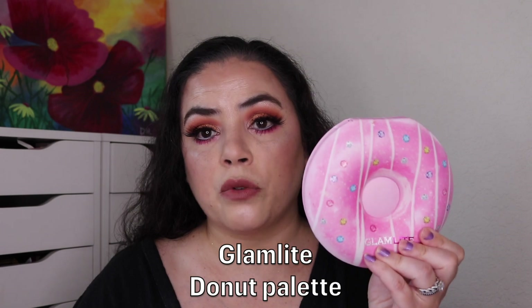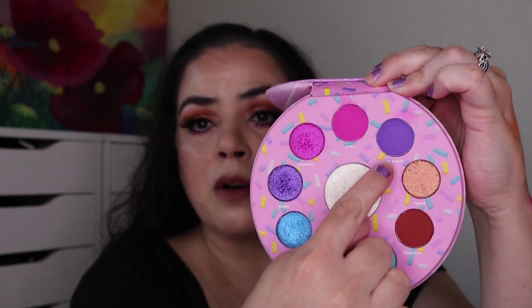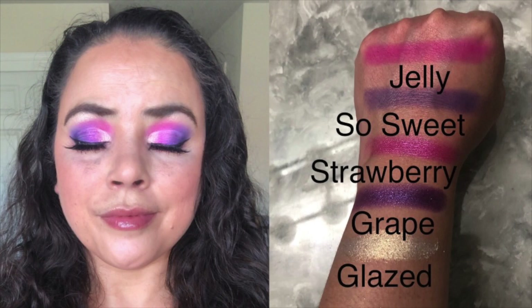Let's go ahead and get started. The first palette I used is my Glamlite Donut palette. For this look I'm using these pinks, these purples, and then this one in the center. I started off this look with the pink matte Jelly on the inner corner of my eyelid, then I put the matte So Sweet — the purple — on the outer portion of my eyelid, and I kind of mirrored that with the shimmers. I put shimmer Strawberry on the inner portion of my lid, Grape on the outer portion, and then used the shade Glazed as my inner corner highlight.